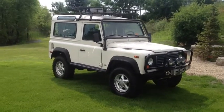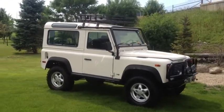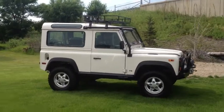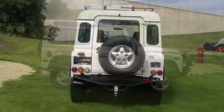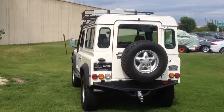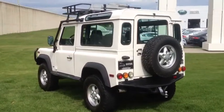1995 Land Rover Defender 90. When you think of Queen Elizabeth's wheels, you probably think of some stately Rolls-Royce or her modified armored Bentley. However, in the film The Queen, the vehicle Old Liz actually drives while on her family's Balmoral estate is a Land Rover Defender.